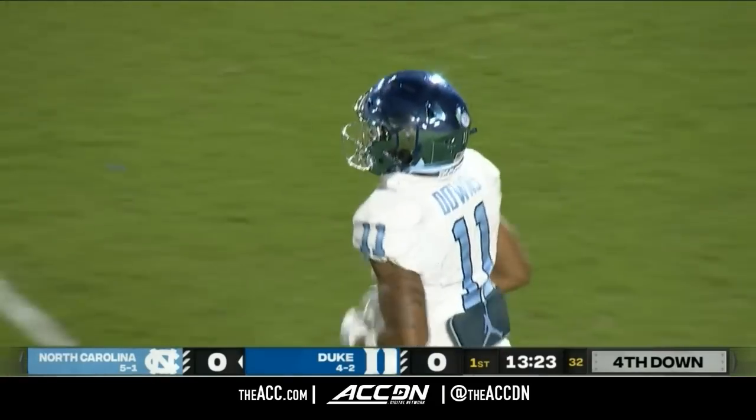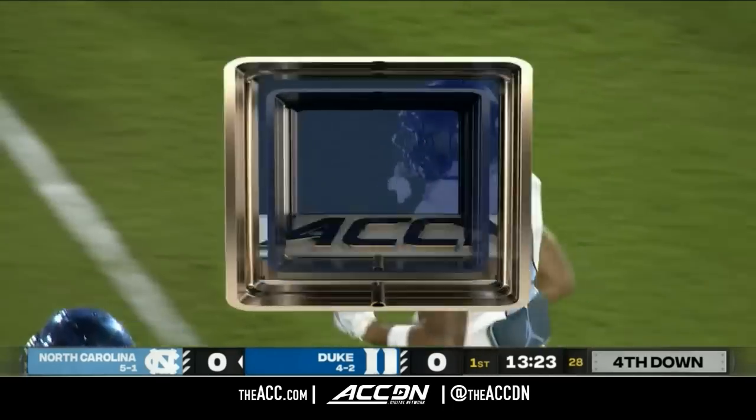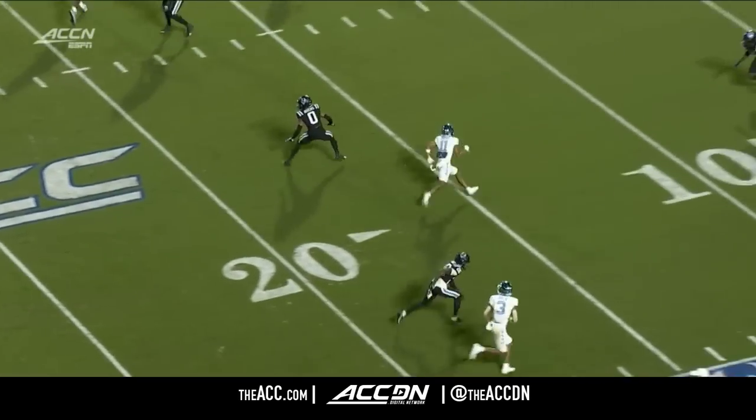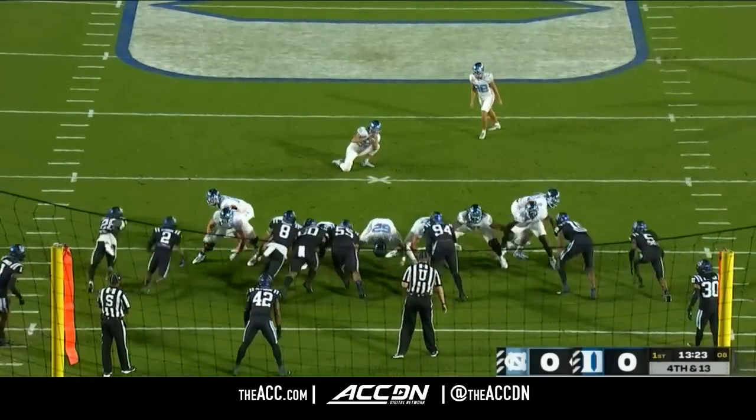Drake May and Josh Downs not on the same page. Josh Downs kind of throttled it in front of the safety and curled up. Drake May threw it deep down the field. It's cover two, and so when Josh Downs sees those safeties, he tries to bend it between the two in the center of the field.